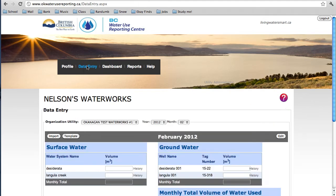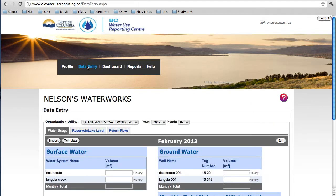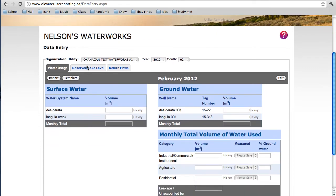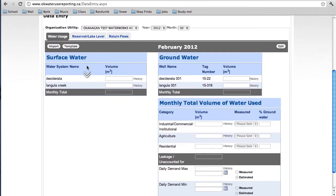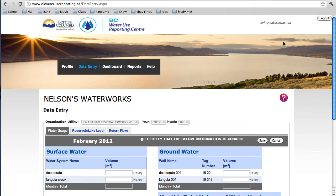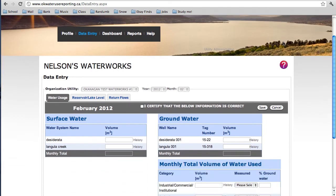Now we navigate to the Data Entry area. This page is where you can enter your data, analyze it, and use it in far more ways than ever possible with paper reports. If you're a manager of several utilities, you can select the one you're reporting for from the drop-down menu. Here we'll look at how to input water use information. On the right-hand side of the page, select Edit — clicking this button allows you to modify all fields directly on the website.